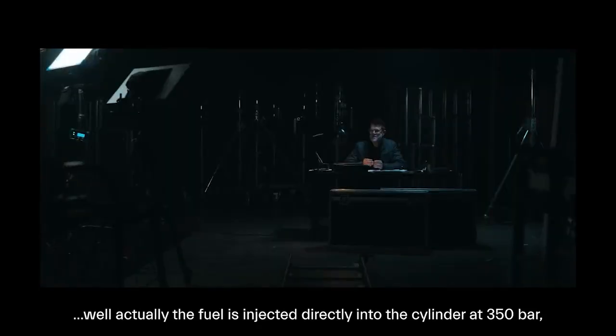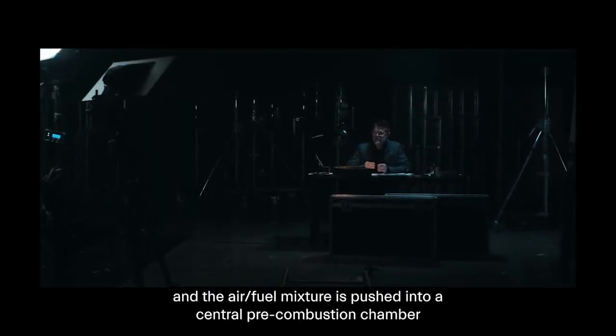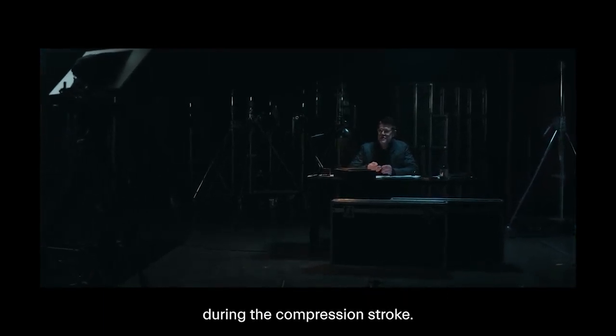Well, actually the fuel is injected directly into the cylinder at 350 bar, and the air-fuel mixture is pushed into a central pre-combustion chamber during the compression stroke.